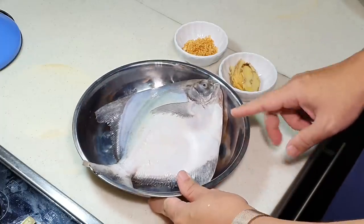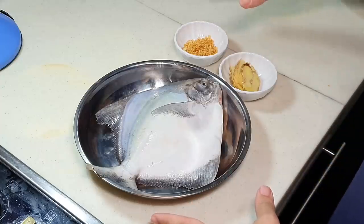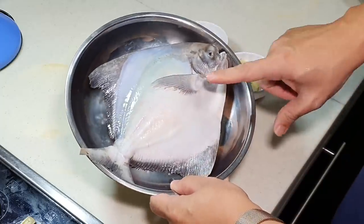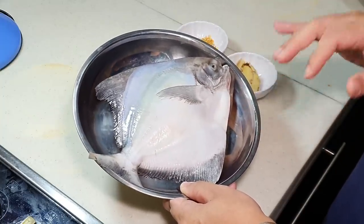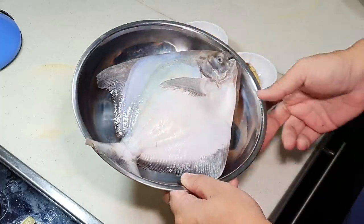I think one kilogram, if it is the larger size, is at least 160 to 180 ringgit per KG. This one is the smaller size, slightly less than 500 grams. I think I got it for perhaps about 120 ringgit per KG, so this fish is somewhere around 50 to 60 ringgit.